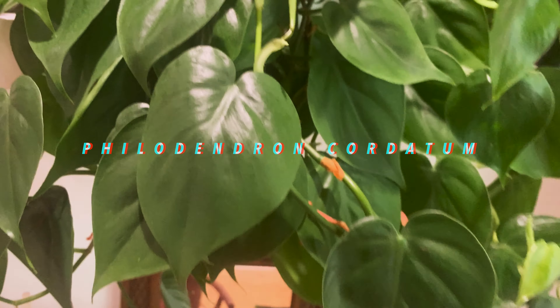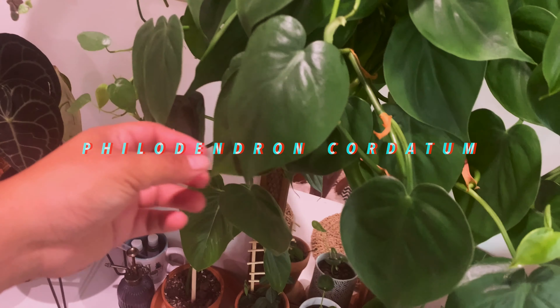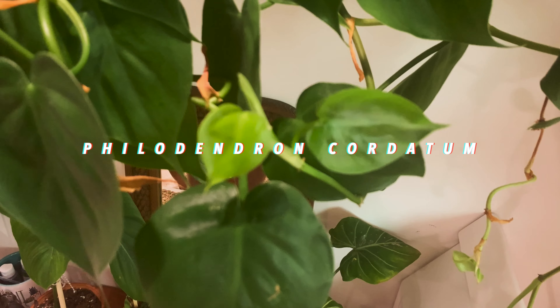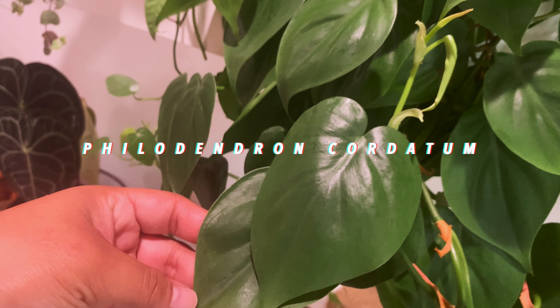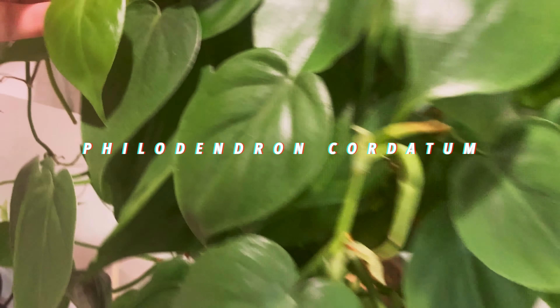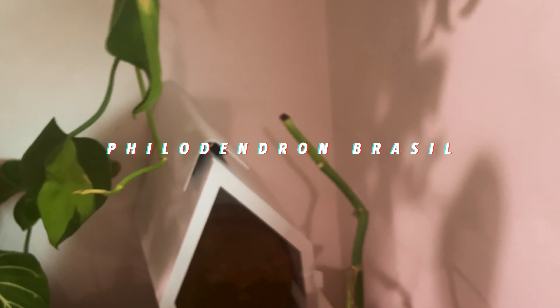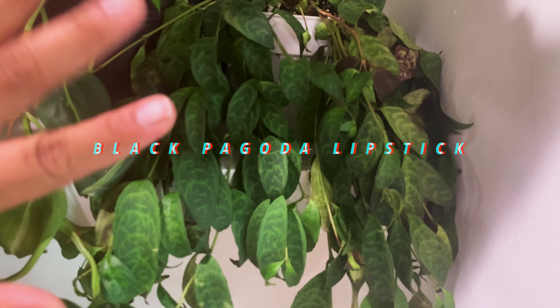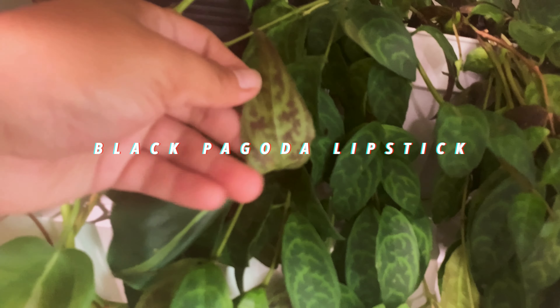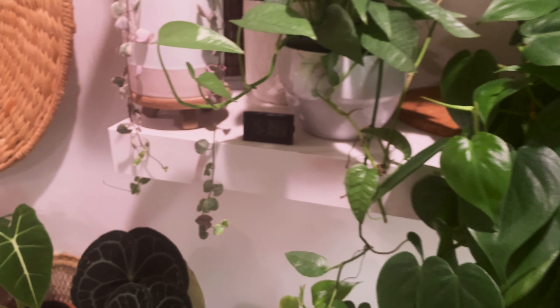Now this guy is my Philodendron cordatum — it's the cutest, fullest, most luscious plant ever. It makes me feel like I'm in a jungle — look at these new leaves! It's so bushy and such an easy plant. These are also a couple of cuttings from my Philodendron Brazil — kind of its cousin, sister from a different mister. And this is the Black Pagoda lipstick plant, because the shape of the leaves look like lips. It's purple on the back — looks like it's drawn on. Nature's so rad.